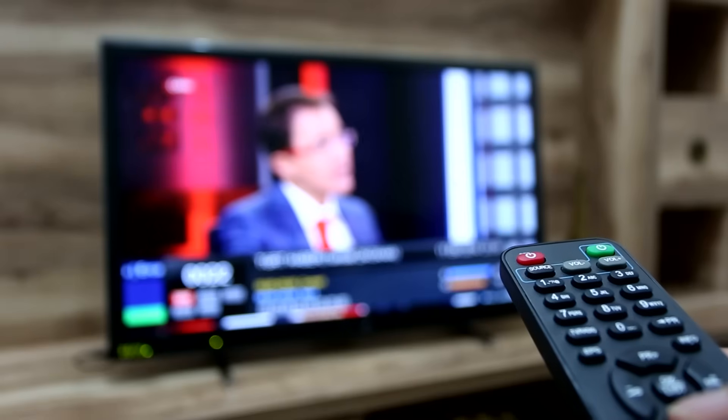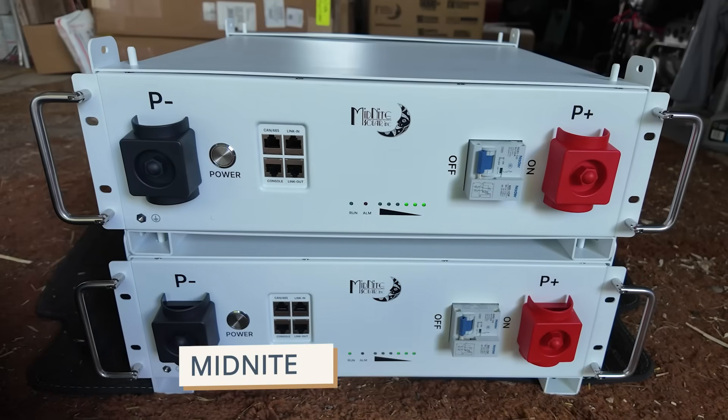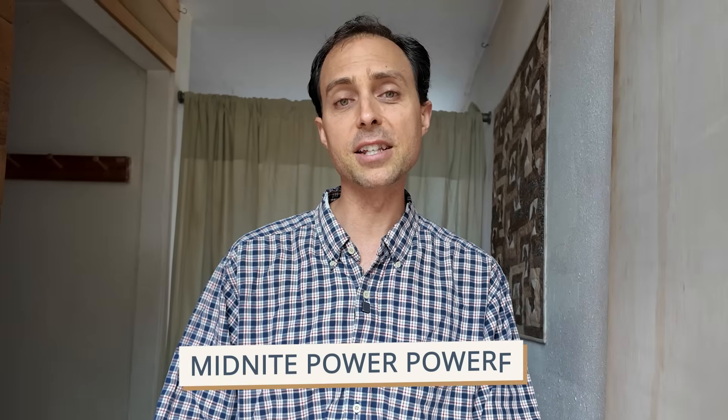The average American home burns through about 30 kilowatt hours per day — that's a lot of power. We focused on energy efficiency first. That allows our 30 kilowatt hour lithium battery bank to carry us for several days, even in bad weather. We went with a quality battery called Midnight Power Power Flow, and because it's quite reasonably priced for what you're getting, the cost was only around $7,000 to $8,000 for the whole thing. Modern lithium batteries have excellent longevity — with a quality battery like this, you can expect 15 years at a minimum, with 20 years possible if they're treated right.